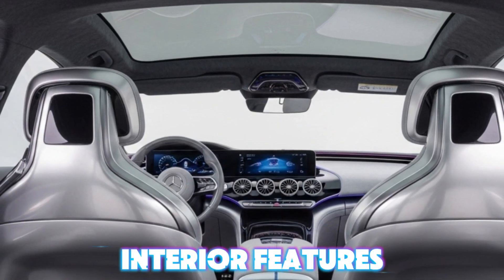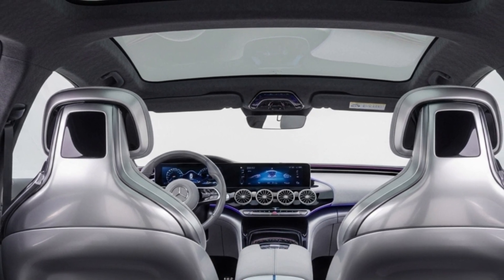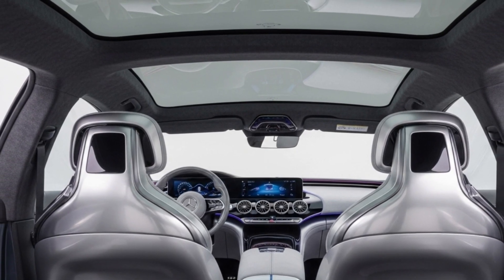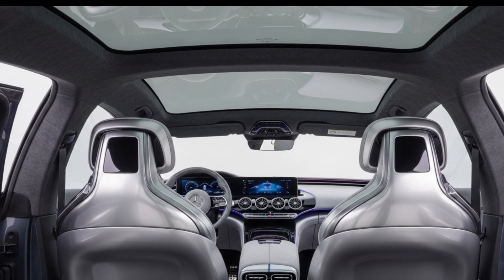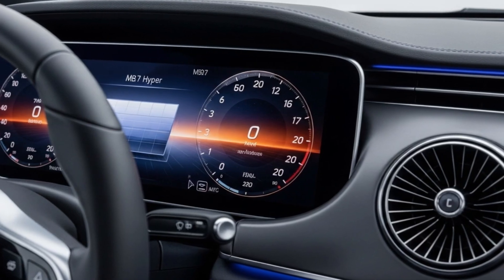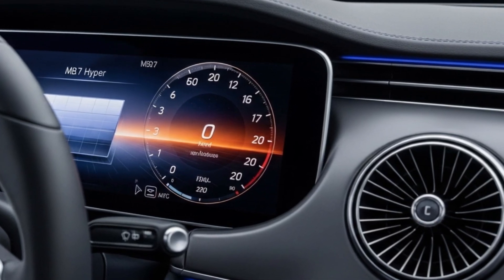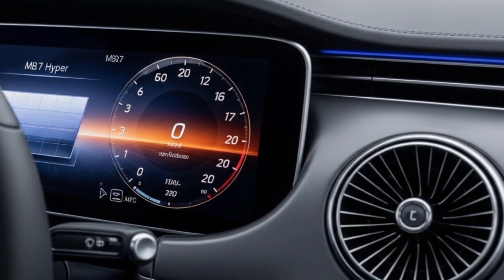Interior features: step inside the 2026 Mercedes-Benz Vision EQXX, a cabin built for the future. Recycled fabric seats with silver stitching and a panoramic glass roof reflect its solar silver theme. A massive 17.7-inch MBUX Hyperscreen with a solar UI and digital cluster deliver next-level control. A 15-speaker Burmester audio system immerses you in sound.